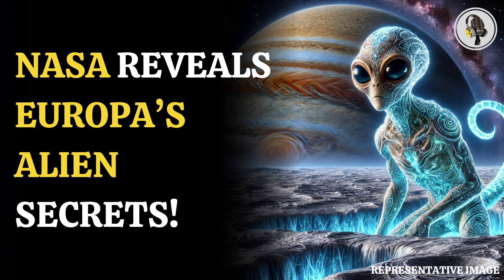Welcome to our podcast, where we cover unique and interesting stories for you. In this episode, we will discuss how Jupiter's moon Europa could reveal alien life.